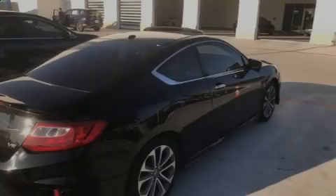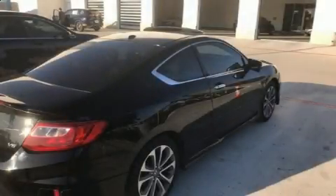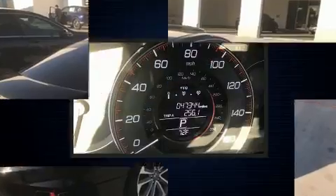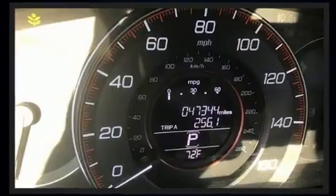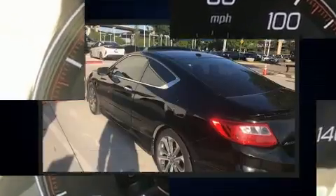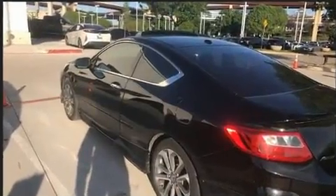Familiarize yourself with the 2015 Honda Accord. With fewer than 50,000 miles on the odometer, this car refuses to compromise. Honda made sure to keep road handling and sportiness at the top of its priority list.